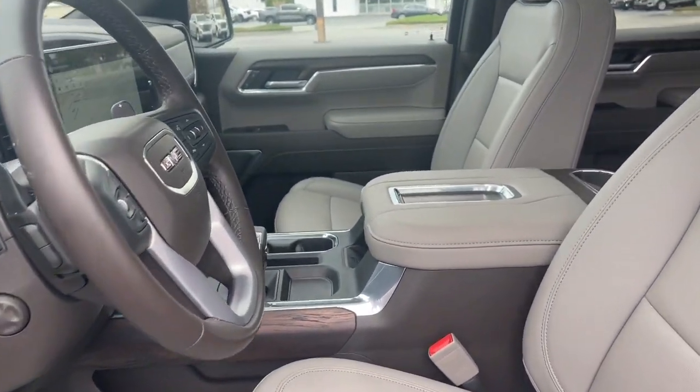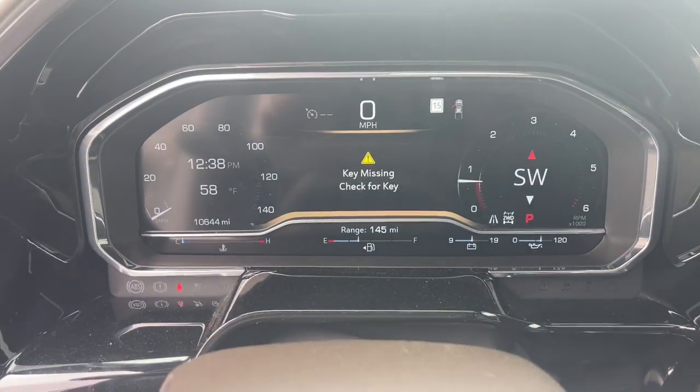Adaptive cruise control, fog lamps, heated rear seat, power passenger seat.